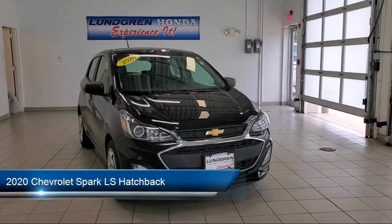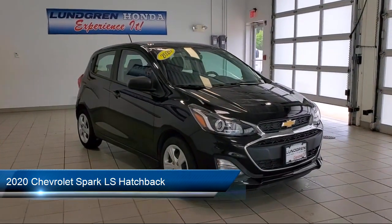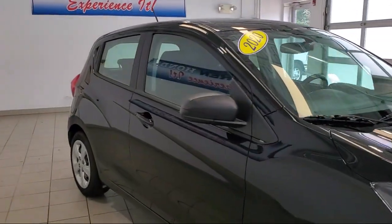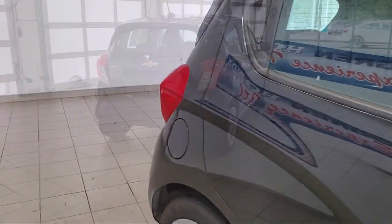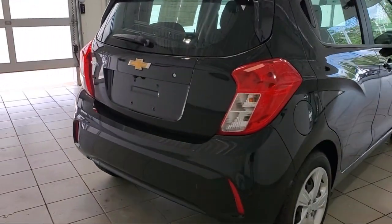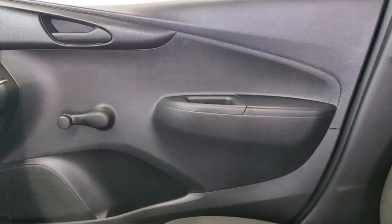It comes equipped with Chevrolet Infotainment 3 System with AM-FM Radio, Split Fold-Down Rear Seat, 4-Way Manual Driver Seat Adjuster, Dual Front Side Impact Airbags, Rear Spoiler, Tire Pressure Monitoring System, Premium Audio System, Rear View Camera, and has less than 10,000 miles on the odometer.